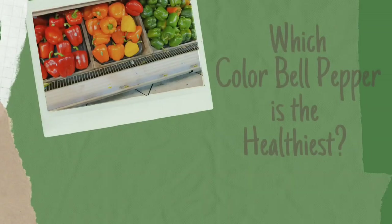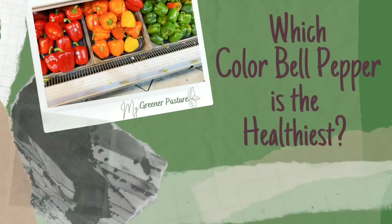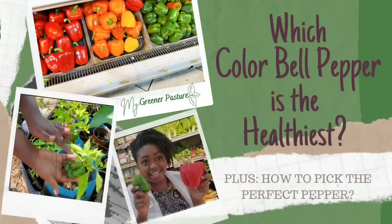I want to talk to you about bell peppers. In this video I will share which color bell pepper is the healthiest and how to pick a perfect pepper.